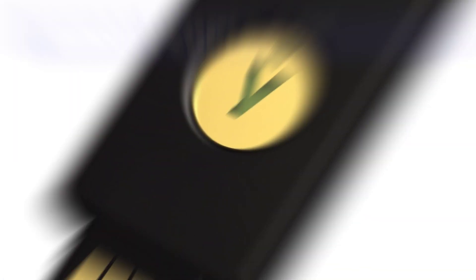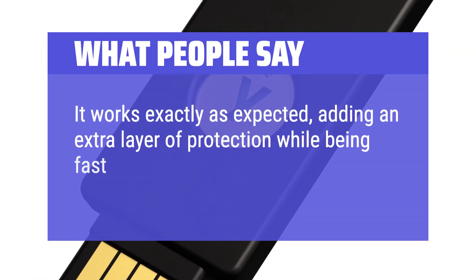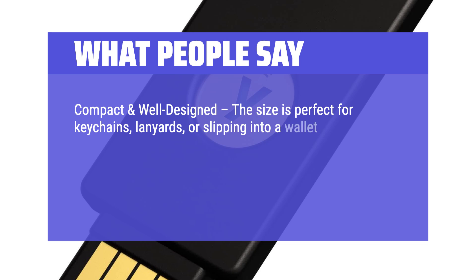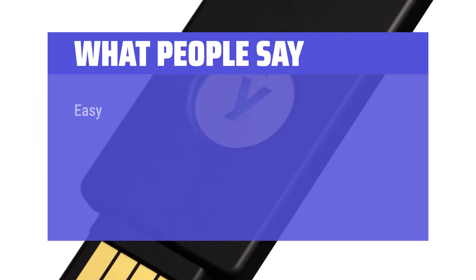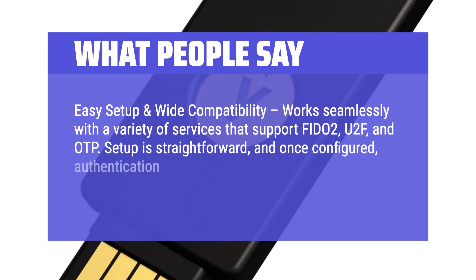What people say: It works exactly as expected, adding an extra layer of protection while being fast and reliable in daily use. Compact and well designed, the size is perfect for keychains, lanyards, or slipping into a wallet, and the durable metal contacts ensure it won't wear out easily. The design is minimalist but incredibly functional, with a simple tap-to-authenticate process. Easy setup and wide compatibility — works seamlessly with a variety of services that support FIDO2, U2F, and OTP. Setup is straightforward, and once configured, authentication is instantaneous — just plug it in and tap.